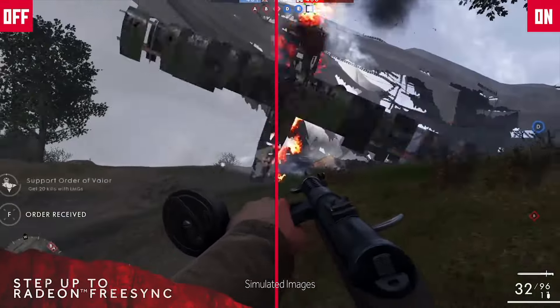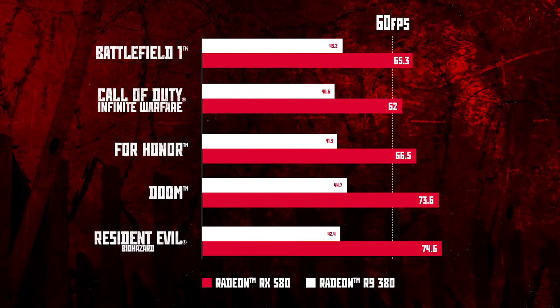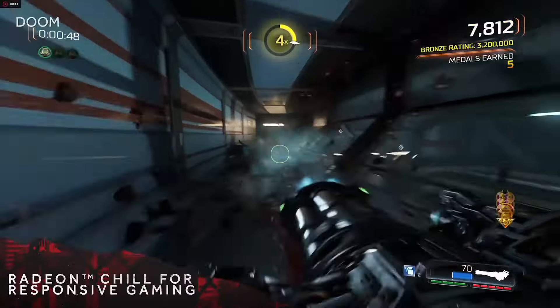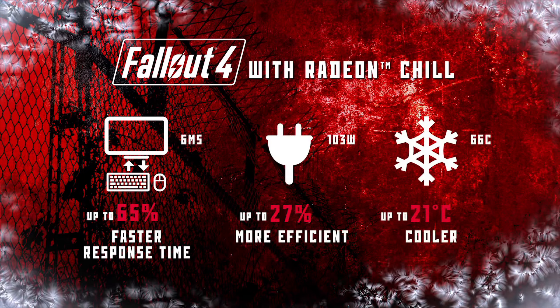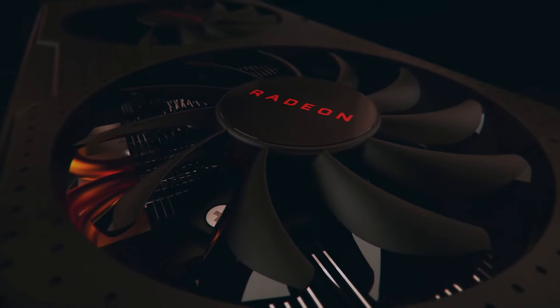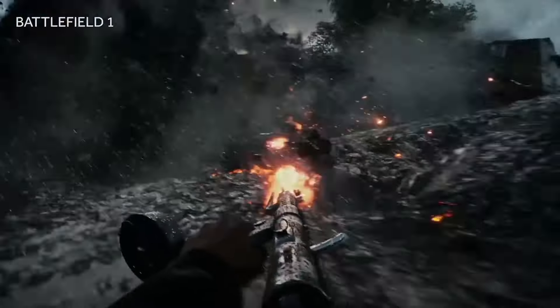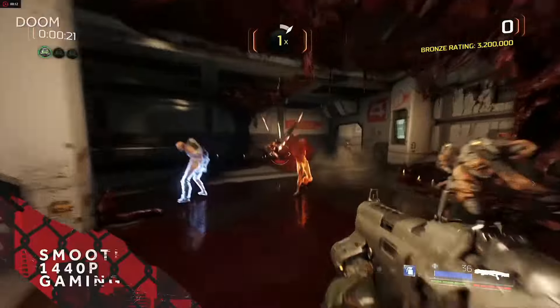Its advanced AMD FreeSync technology ensures tear-free and stutter-free gameplay, enhancing immersion and responsiveness. The RX 580 supports 4K and VR gaming, enabling users to enjoy stunning visuals and immersive experiences on compatible displays. With support for DirectX 12 and Vulkan APIs, it delivers enhanced graphics performance and efficiency for modern games and applications. Additionally, the RX 580 offers a range of connectivity options including DisplayPort 1.4, HDMI 2.0, and DVI-D, allowing users to connect multiple monitors and peripherals. Overall, the AMD Radeon RX 580 delivers outstanding performance and versatility for gaming and professional applications alike.